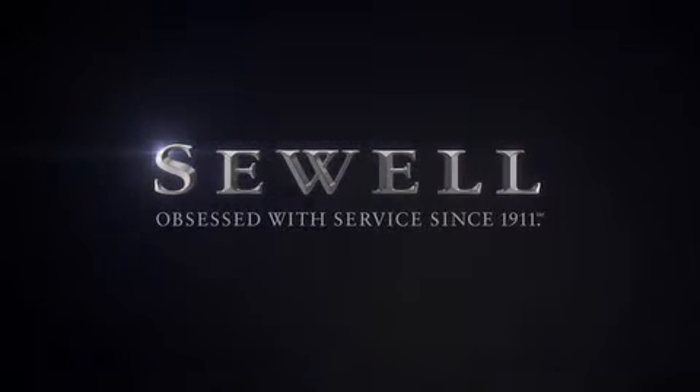At Sewell, our obsession with service extends to all of our customers, including pre-owned. Buying a pre-owned from Sewell means complimentary loan cars and washes for the life of your vehicle comes standard. Sewell, obsessed with service since 1911.